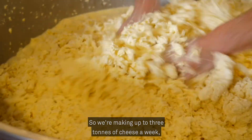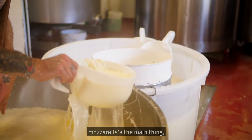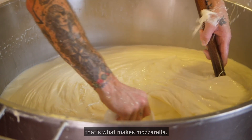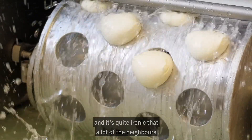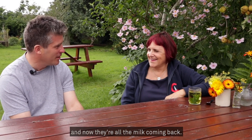We're making up to three tonnes of cheese a week, focused on the Southern Italian tradition. Mozzarella is the main thing, which is all about acidifying the curd to get to a point where you can stretch it — that's what makes mozzarella, and how well you do that is how good it is. This is an old creamery building, and it's quite ironic for a lot of the neighbours who can remember donkeys and carts and churns, and now all the milk coming back.